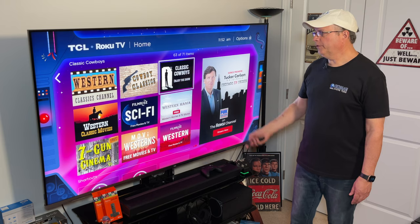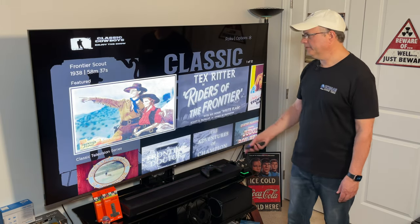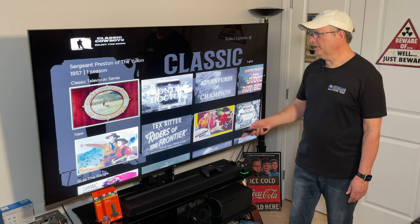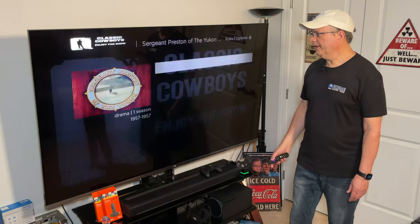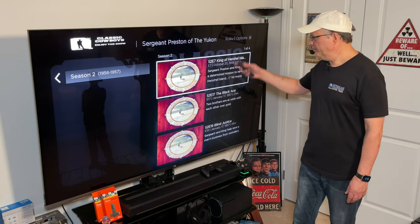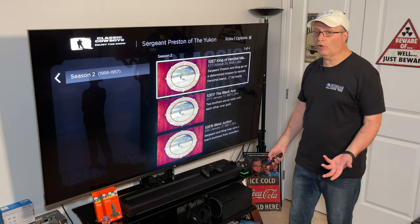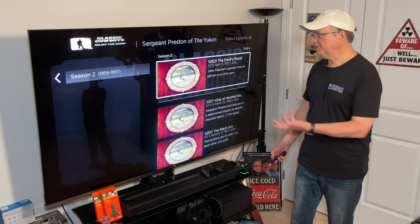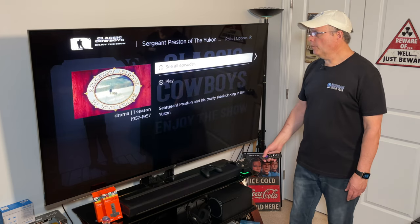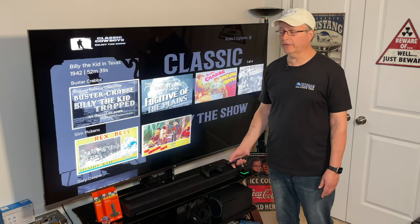How about Classic Cowboys Enjoy the Show? Featured here you'll see Tex Ritter in Riders of the Frontier, Classic Television Series, and Sergeant Preston of the Yukon. If we click on that and go down to See All Episodes, you'll see various episodes from the series — not all of them, but at least a grouping. We've got Season 2, 1956 to 1957. A lot of these apps share some of the same movies.